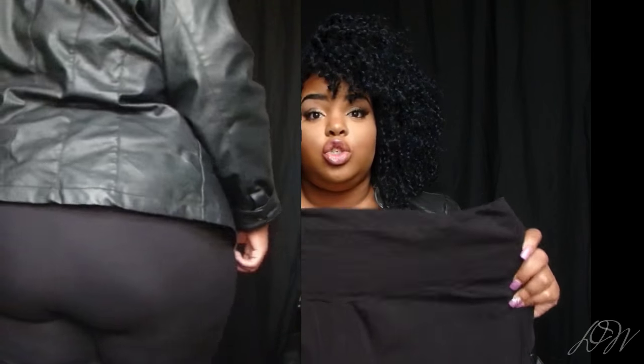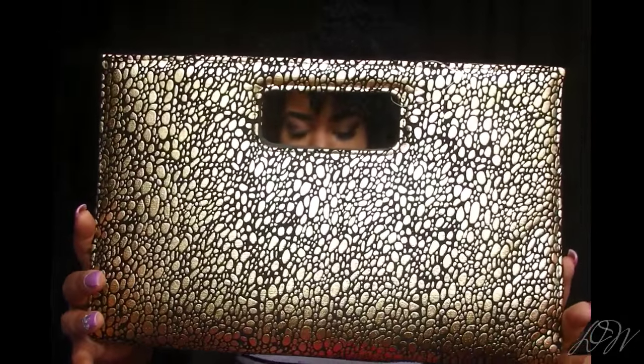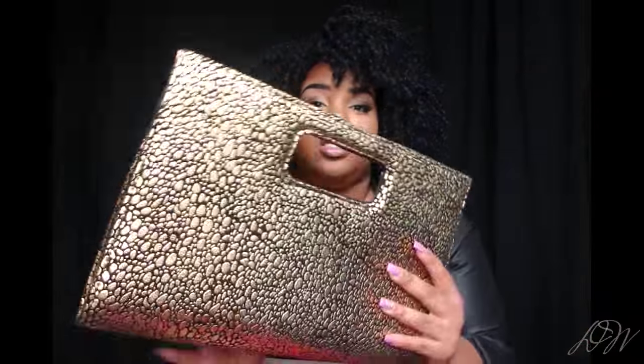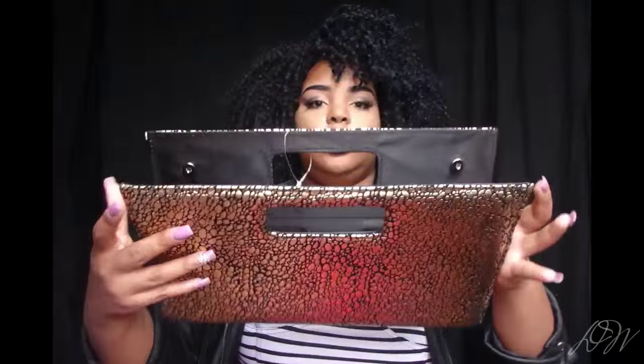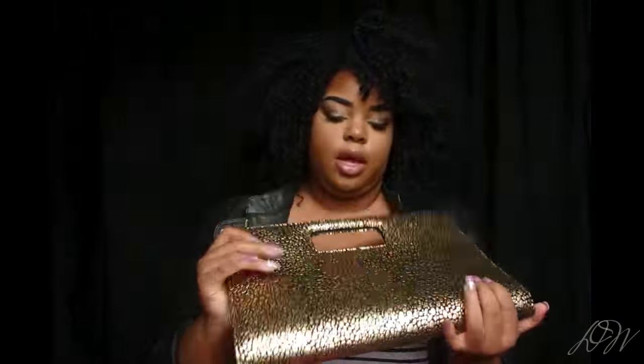I did wash that dress too to see if it would shrink. The fourth thing I got was this clutch — originally $12.99, but I paid $6.50 because it was 50% off. If you watch my Sexy Plus review and styling, you'll see I styled this clutch with a black dress and a fur vest. It's really structured, which I love — it's pebbled black and gold.